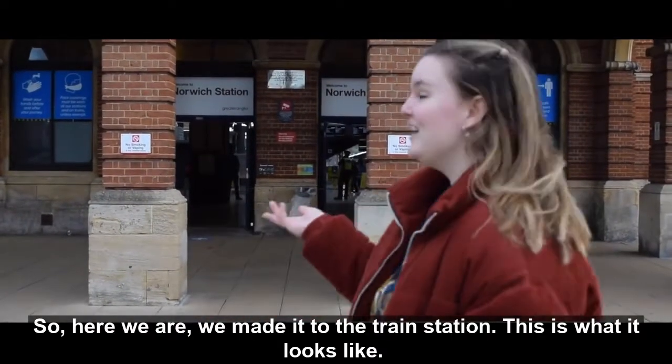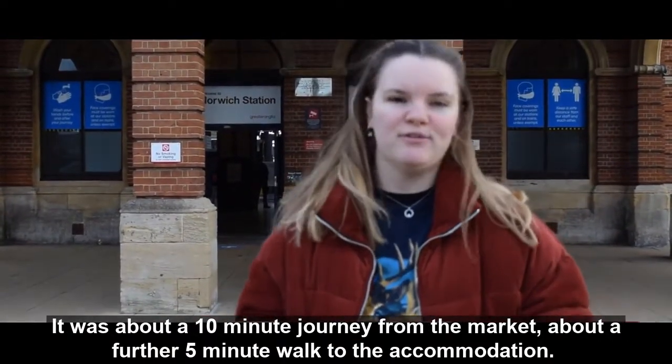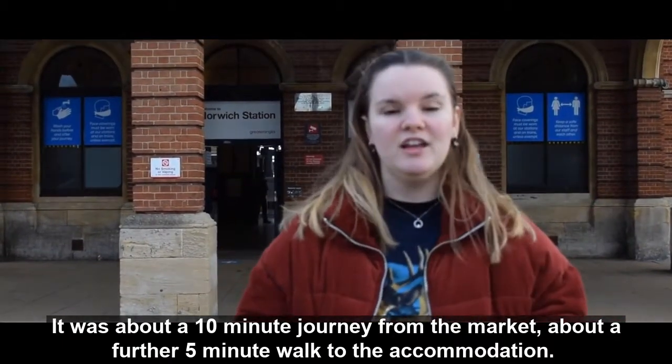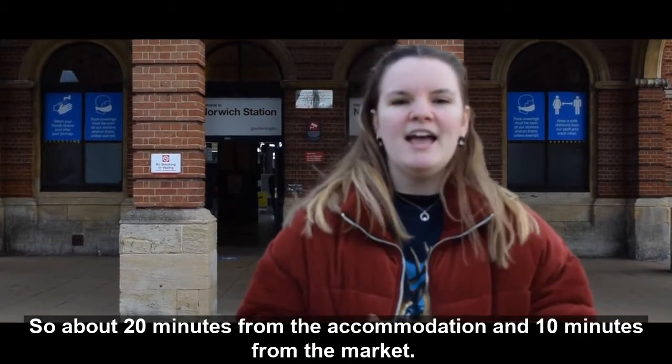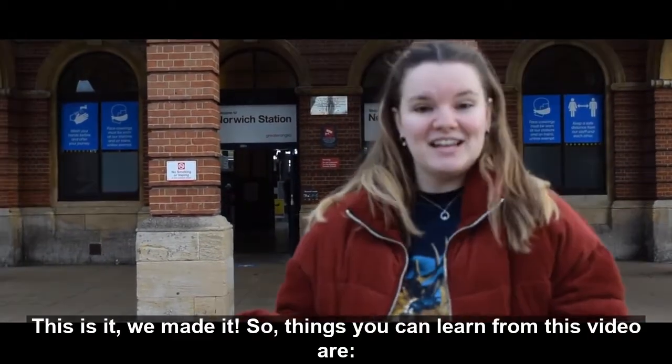Here we are — we made it to the train station! This is what it looks like. It took about a 10-minute journey from the market, and it's about 20 minutes from the accommodation. It's a really good location — pretty much city centre. This is it, we made it.